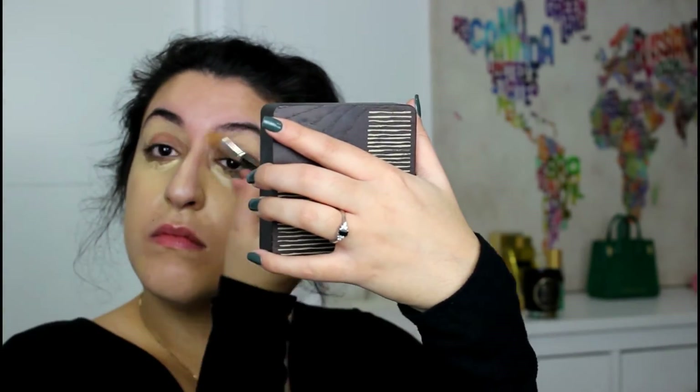I'm now using one of the lighter shades from the same MAC palette on my under-eye area, just to brighten it and color correct it a little bit. I'm also using that same shade to highlight the brow bone.